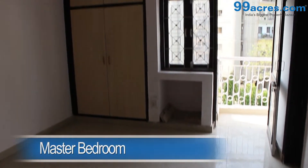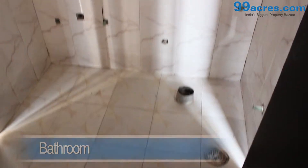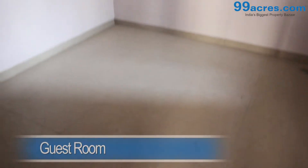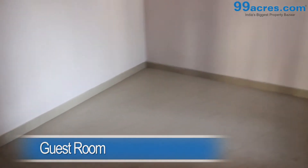The master bedroom and the kids room both have vitrified tiles, a cupboard, and share a common bathroom. The guest room has vitrified tiles with a cupboard and shares its bathroom with the hall. The guest room also has a study room attached to it.